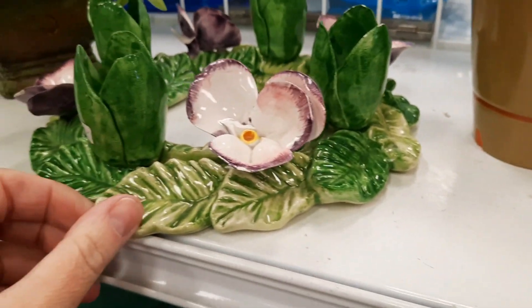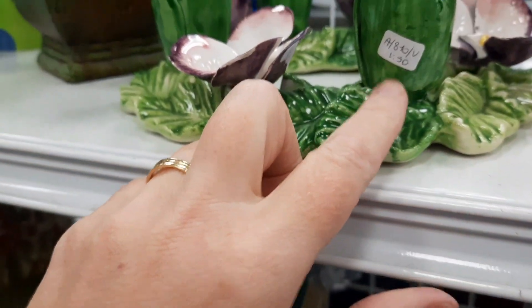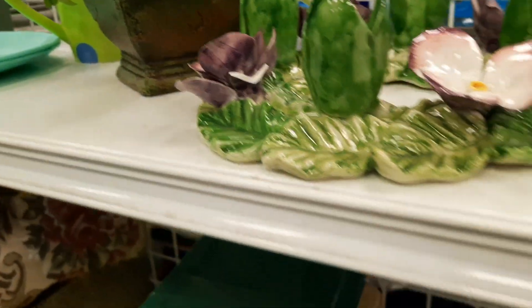Here was a Cappadimonte-style candlestick holder. Unfortunately it was very chipped — there was an original price tag there that I'm pointing out to you, but the petals were chipped. It was a shame because it was very pretty.